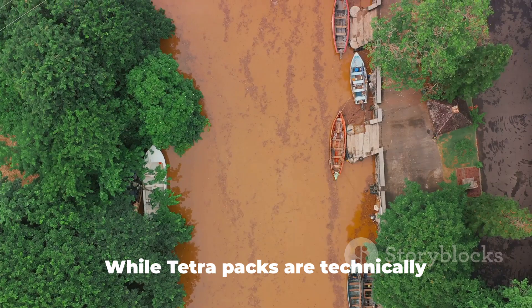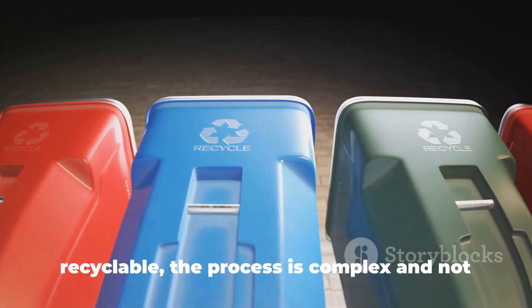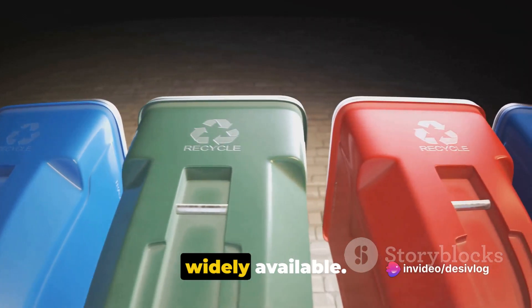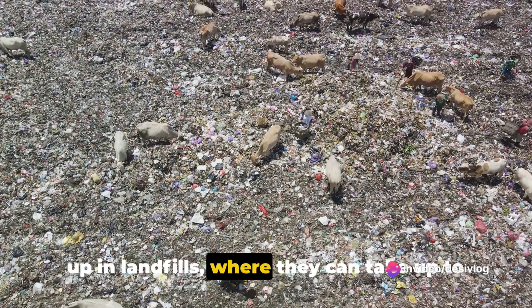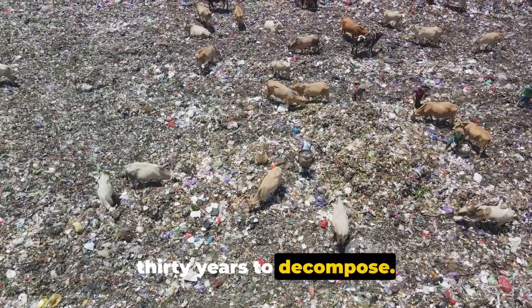And then there's the issue of waste. While TetraPaks are technically recyclable, the process is complex and not widely available. This means that many of these cartons end up in landfills, where they can take up to 30 years to decompose.